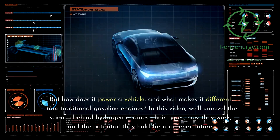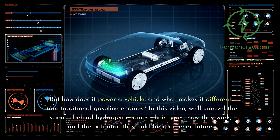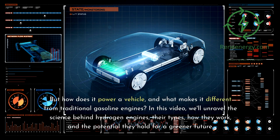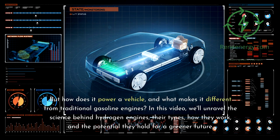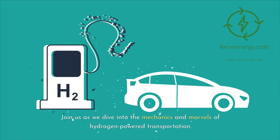But how does hydrogen power a vehicle, and what makes it different from traditional gasoline engines? In this video, we'll unravel the science behind hydrogen engines, their types, how they work, and the potential they hold for a greener future. Join us as we dive into the mechanics and marvels of hydrogen-powered transportation.